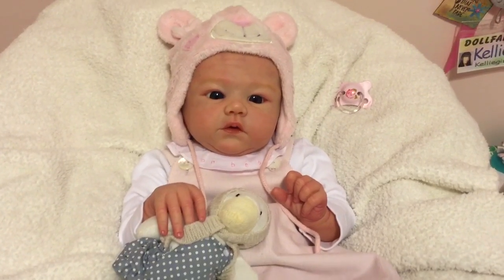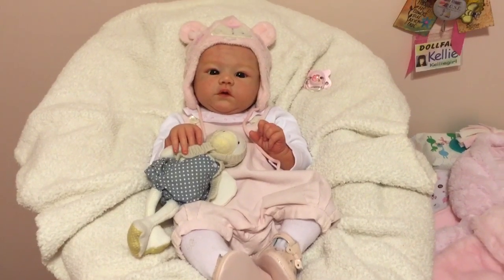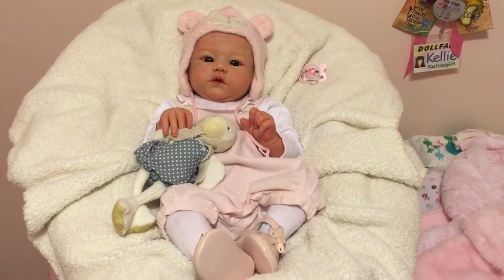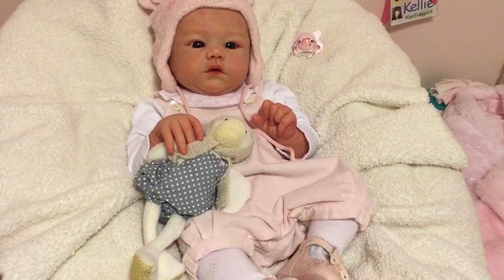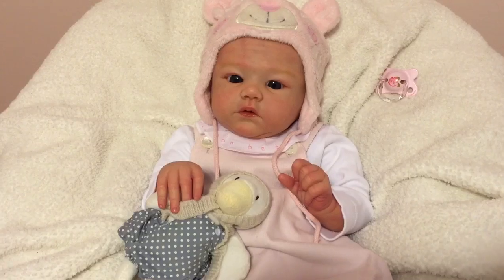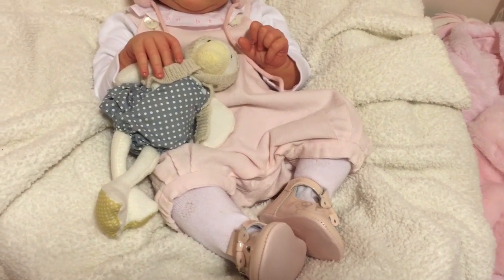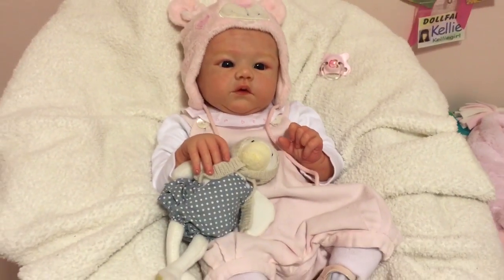So first I'll show you Addison — I'll stand back so you can see the whole outfit. She's wearing a Jacardi outfit: a little romper with a white onesie underneath with a pretty collar, a little pair of Jacardi tights with little bows on them, some little patent leather pink Pretty Originals, and a cute little bear hat which goes really cute with the outfit.